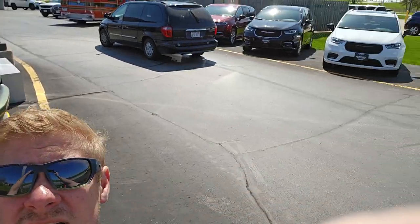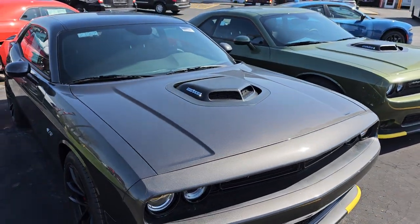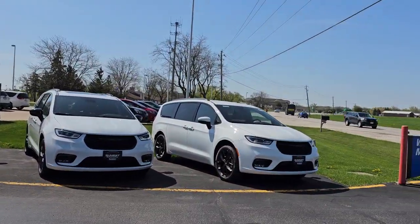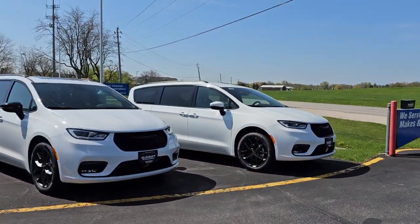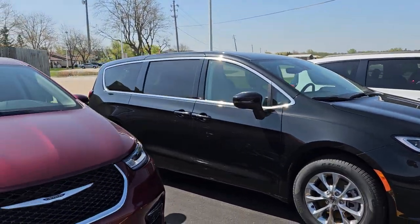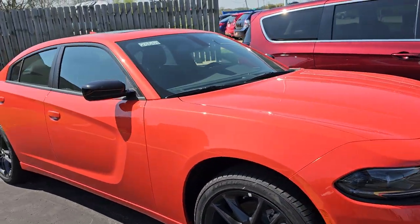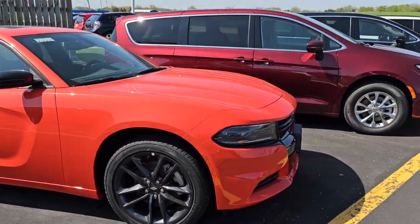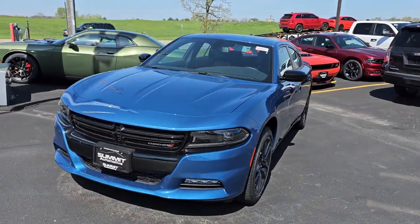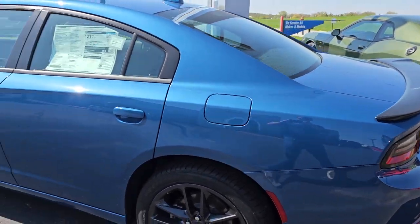We're going to start off with some new cars, vans, and trucks right here. Starting off, we've got RT Shakers — a Granite Crystal one and an F8 Green. Then we've got some Pacificas over here, these are new Pacificas. Looks like a couple Limiteds, a Touring L possibly. I think that's a Limited all-wheel drive. Octane Red on that one, and we've got a Dodge Charger — I think that's a Last Call RT, not quite sure. Over here, we have another Dodge Charger, this is an SXT Blacktop all-wheel drive special edition. That thing's pretty cool.